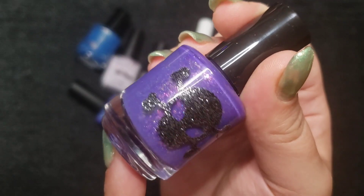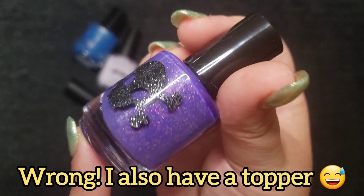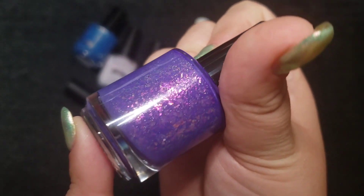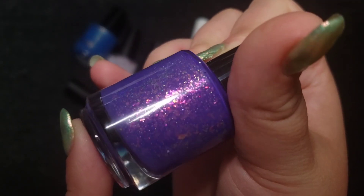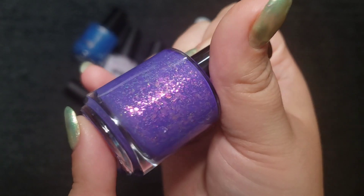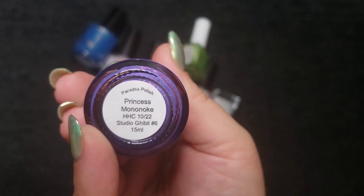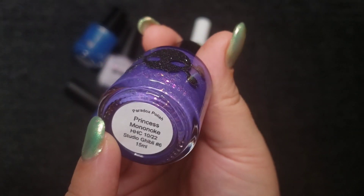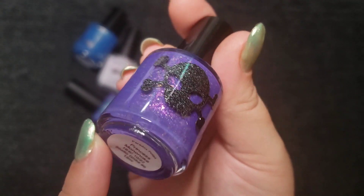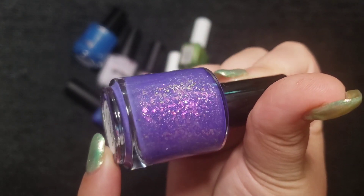This next one is my only Paradox polish, I think. I love the logo — oh my goodness. This one is a purple flaky with a micro scattered hollow, but those flakes are so fiery and beautiful. This one is Princess Mononoke. It's from the Studio Ghibli collection, which I wish I had realized sooner because it's so cute.